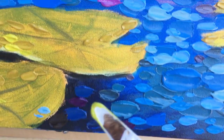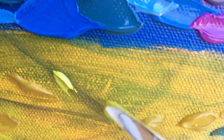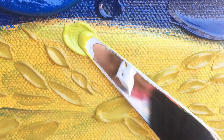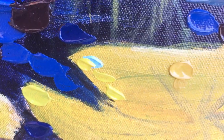All I really had left to do were the lily pads and some of the water. I wanted to leave the painting at the gallery rather than ship it back, so we went ahead and finished it there and left it to be sold.